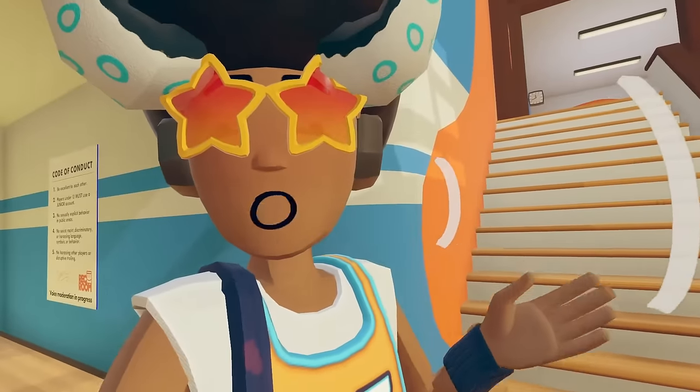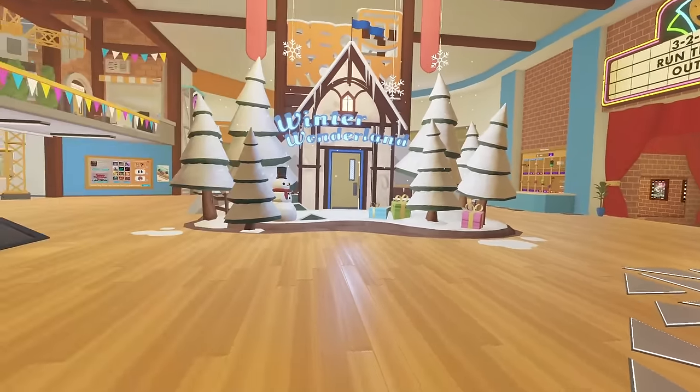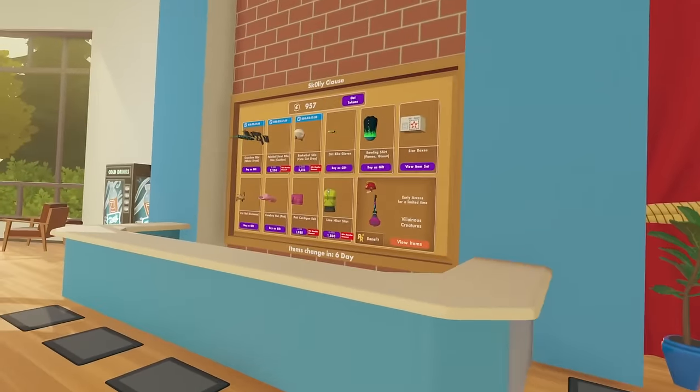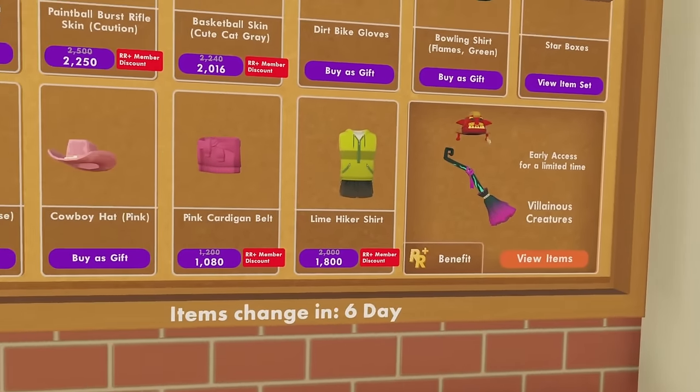Today is Friday, so usually weeklies come out, and there's no weekly. It's okay though — we have Winter Wonderland, I've already checked there, nothing changed, but we did get a new Rec Center shop. Got some items here, as you guys can see, and it's really just items and stuff like that.